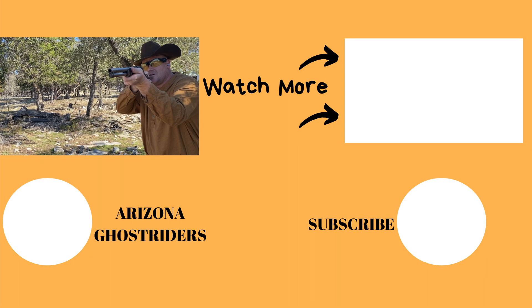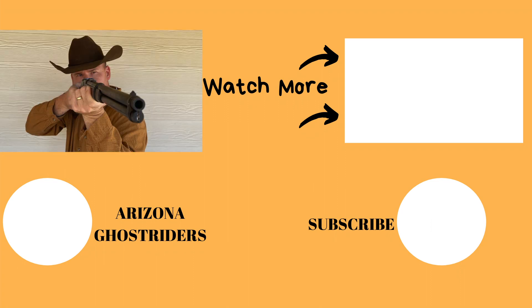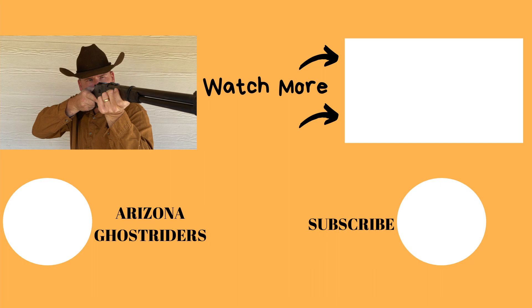I look forward to showing you more information on this rifle. Stay tuned for future episodes. We'll see you next time.